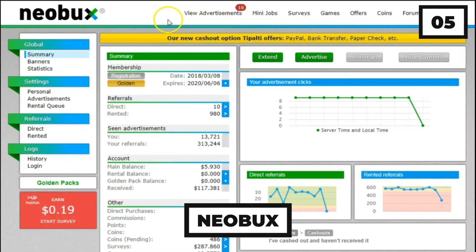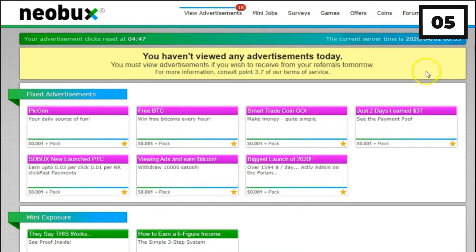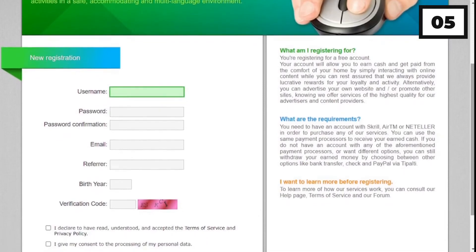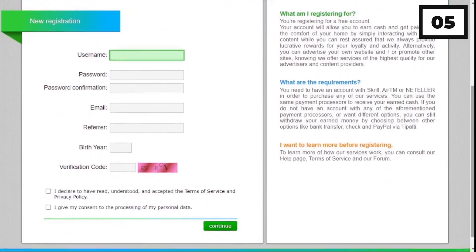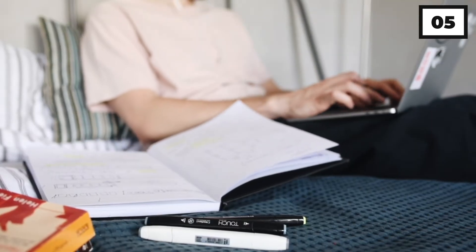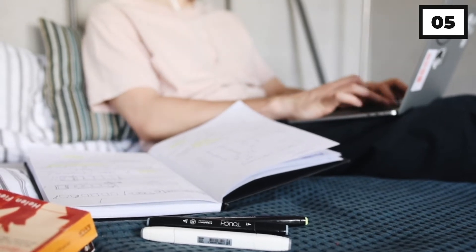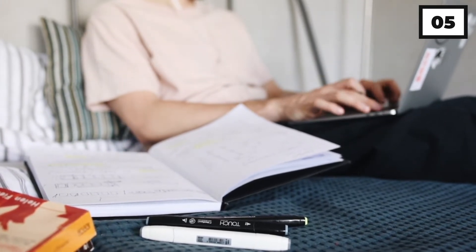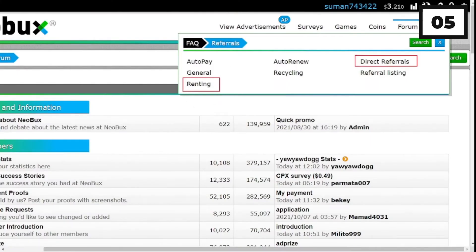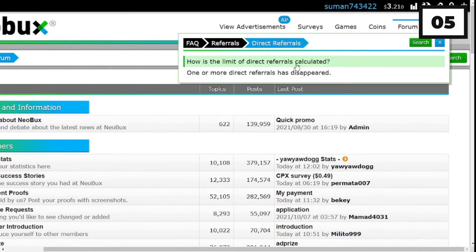Number 5: Neobux. In comparison with competing PTC and GPT websites, Neobux works a little differently. When you join Neobux, you must pick a membership package, which influences the amount of money you earn per click, the number of advertisements you view, and the grade of the ads you see. You may earn roughly $0.015 for each link click and ad view with the standard membership. Neobux has no restrictions on how many adverts or links you may watch or click. You may upgrade your membership if you want to earn more — a $90 annual platinum membership allows you to earn a bit extra with each click.